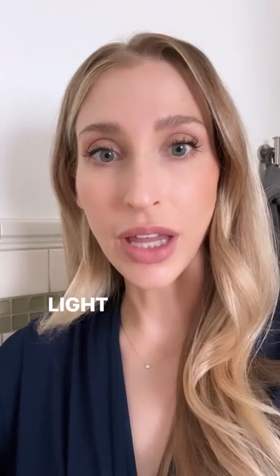I'm getting a lot of questions like: I want to use a tinted sunscreen because I struggle with hyperpigmentation or melasma. I know that tinted sunscreens with their iron oxides help fight against blue light, which gives you that added protection, but I can't find a tinted sunscreen that matches my skin tone. That's pretty normal because tinted sunscreens usually only come in one shade or a few shades.